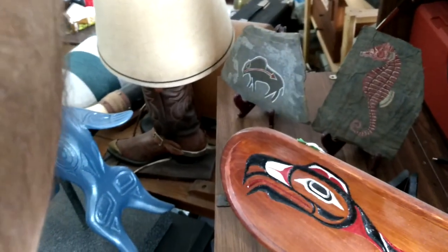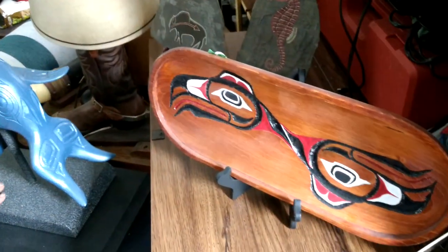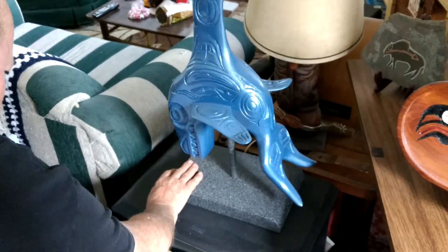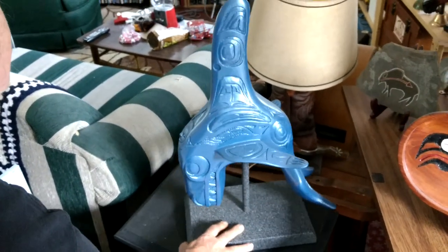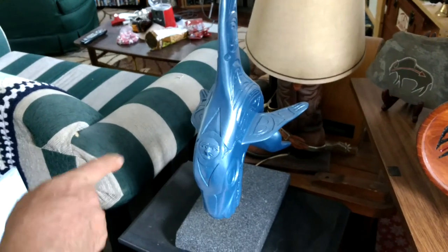Buffalo — native buffalo. And this is the same whale they've got in front of the Vancouver Aquarium, except it's larger out there. And you've got the face in the blowhole.